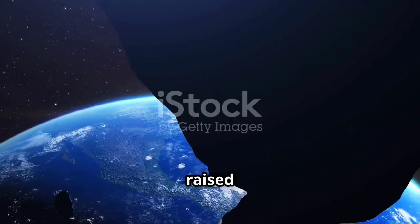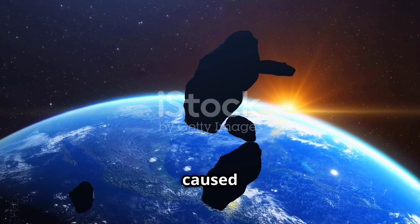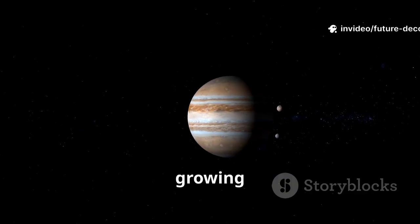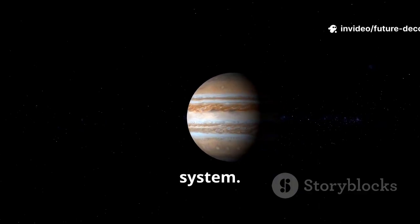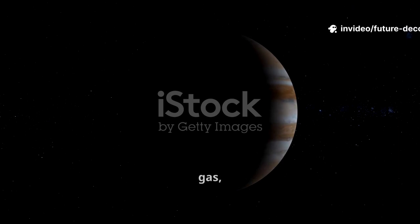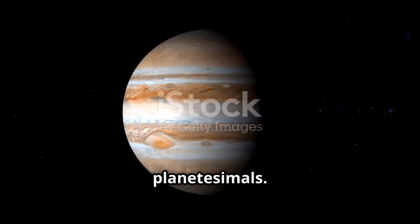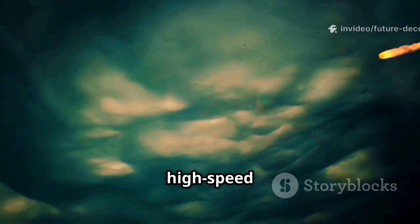Knowing how chondrules formed raised another question: what caused so many high-speed collisions? The answer was Jupiter, growing rapidly in the outer solar system. As Jupiter accumulated gas, its gravitational influence disrupted the orbits of nearby planetesimals. This gravitational chaos triggered a massive spike in high-speed collisions.